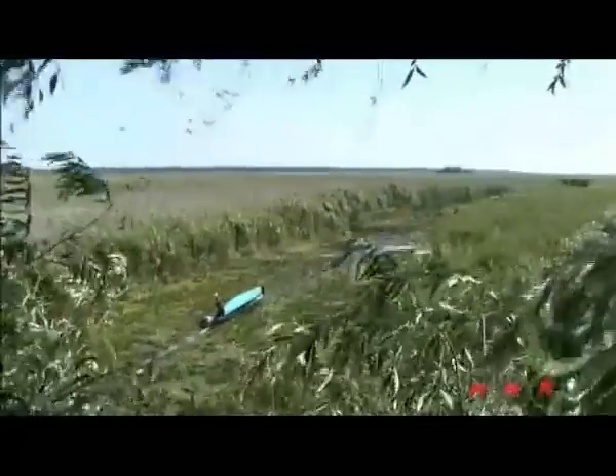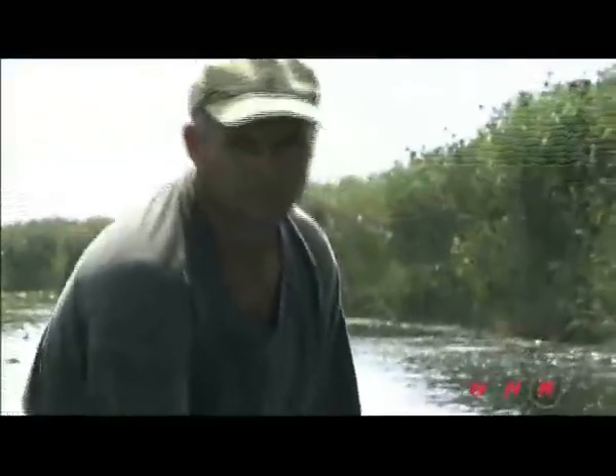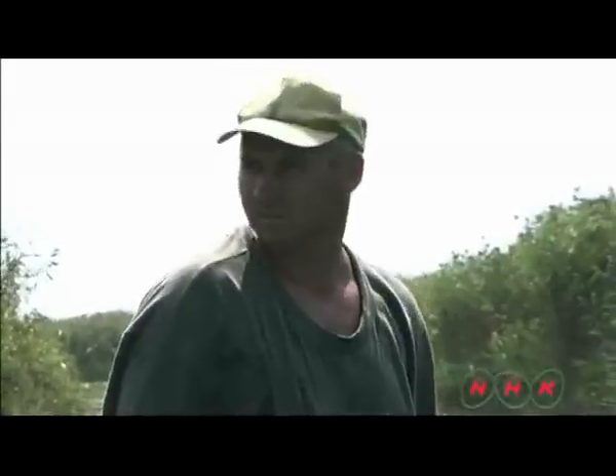Tanasi Seiko is making his way deep into the Delta by boat. He is an environment officer, and his job is to preserve the nature here.